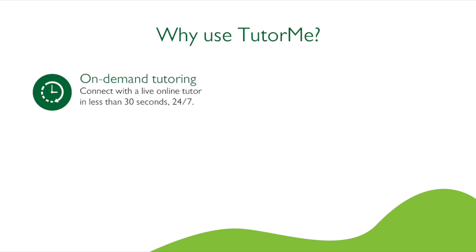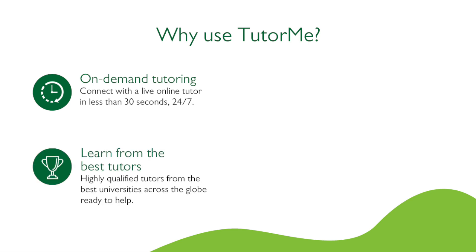On-demand tutoring — connect with a live online tutor in less than 30 seconds, 24-7. Learn from the best tutors. Highly qualified tutors from the best universities across the globe are ready to help you.